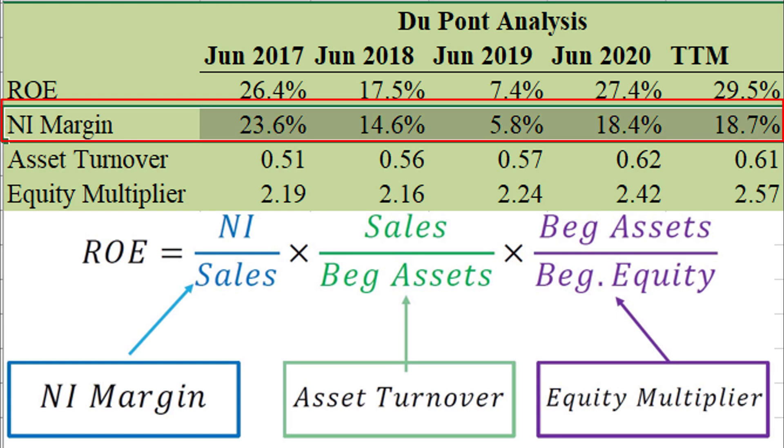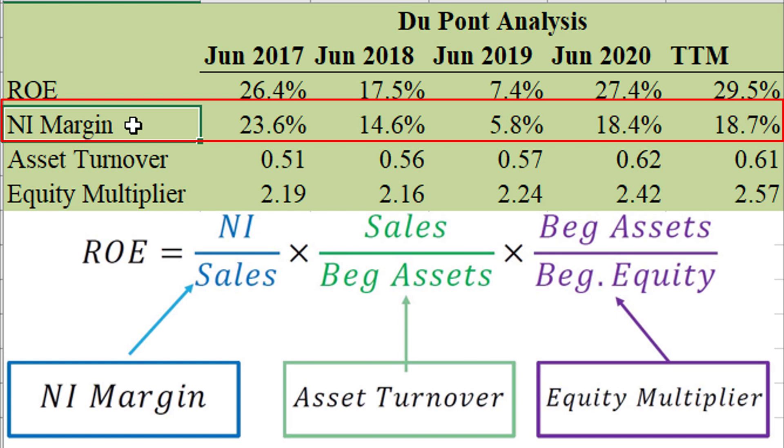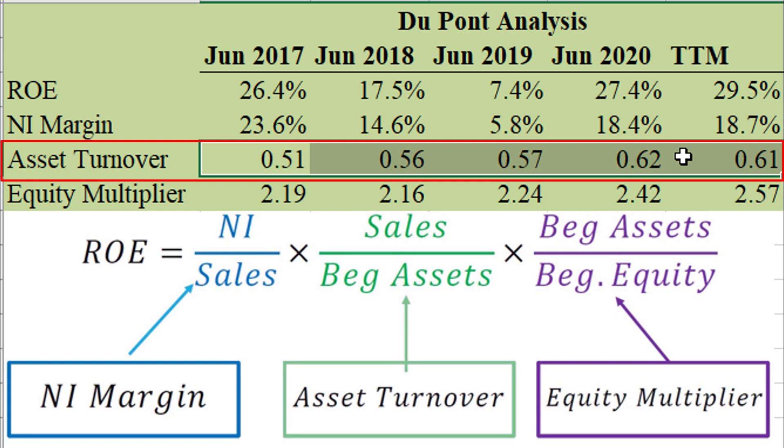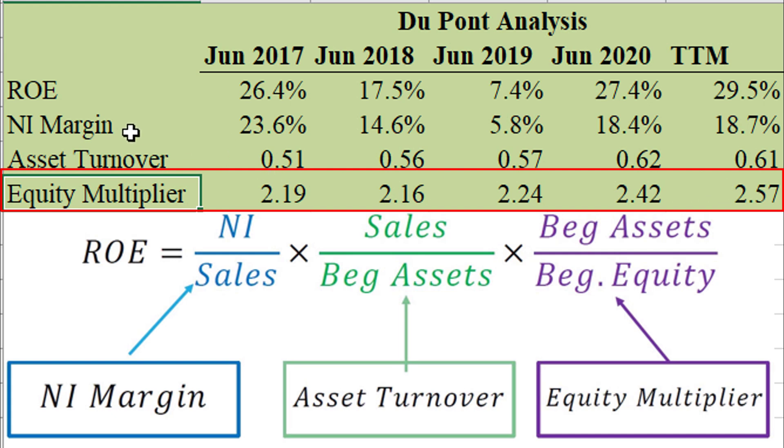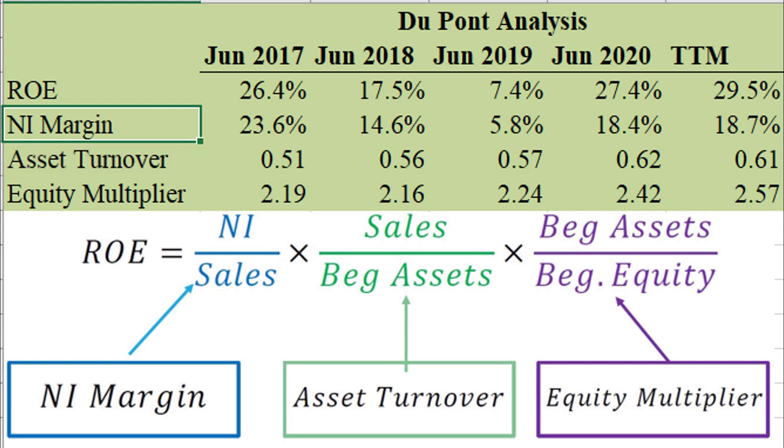They can charge so much. Net income margin tells you for every dollar of sales, how much do you keep in profit? For Procter & Gamble, it bounces around, but most recently it was 18.7 cents for every dollar of sales — very impressive for their industry. Asset turnover doesn't look as great at 0.61, meaning for every dollar of assets they generate 61 cents in sales. The equity multiplier captures leverage effects. I'm more impressed with the organic components — especially the margins. I think they have a pretty good business model.